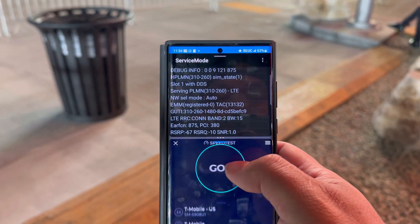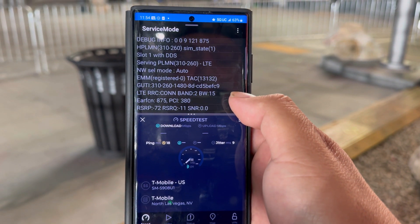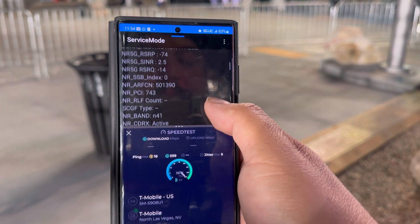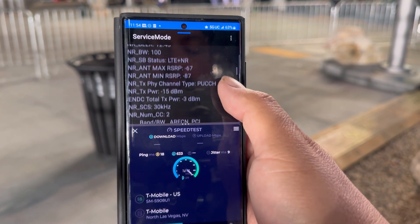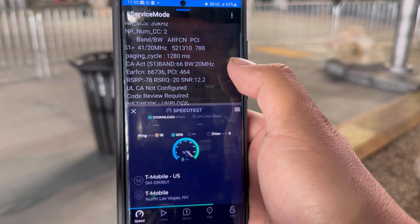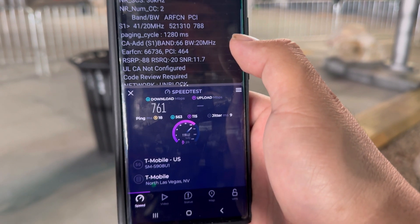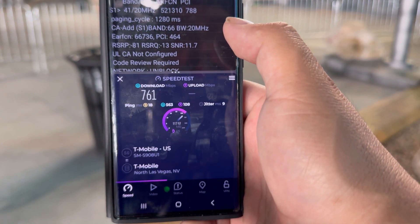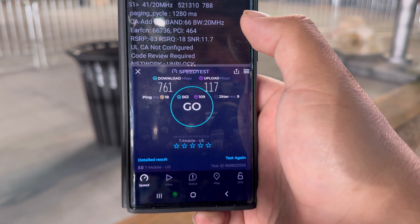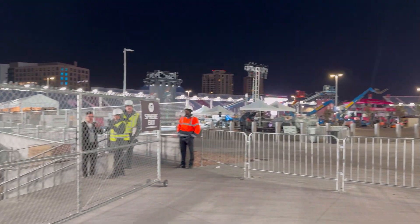Alright, now let's grab T-Mobile — this is supposed to be their venue, their stuff. Let's see what's going on here. 18 ping, 9 jitter. We're looking at band 2 50 MHz, n41 100 MHz, n41 20 MHz, and band 66 20 MHz. We're getting 761 down and 117 on the upload.